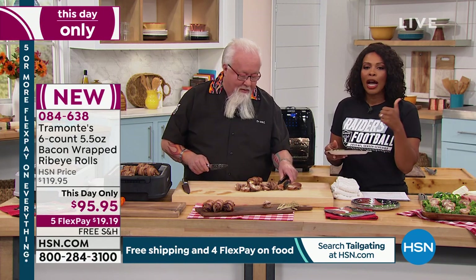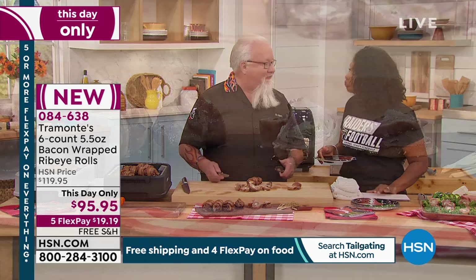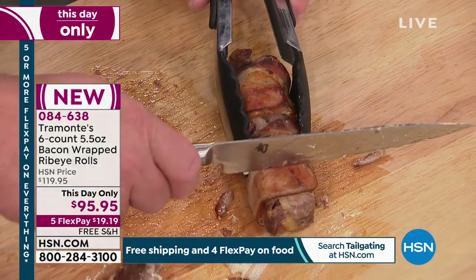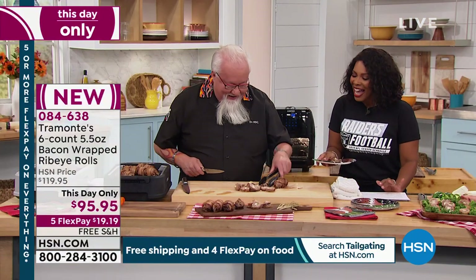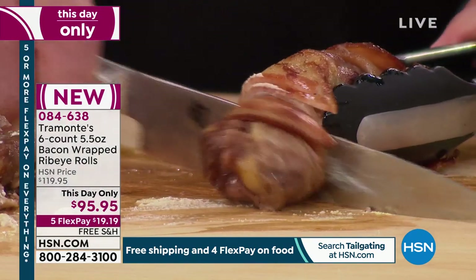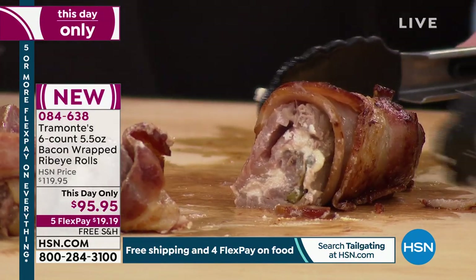It's a way to eat steak in a tailgate fashion — a steak with bacon, jalapeno, and cream cheese. You're really eating a steak dinner at the tailgate. You've got five flex pay and free shipping. This is value for today only. Mike Tremontes says: good meat ain't cheap, and cheap meat ain't good. That's his catchphrase, and it's very true. If you want to try something really good, something so unique you've never seen anything like this before, and you want something decadent — who can say no to bacon?